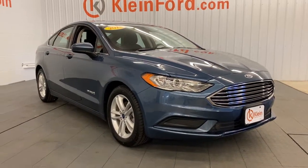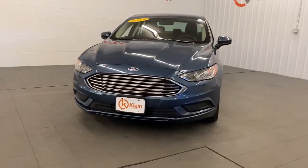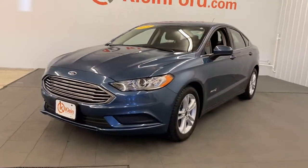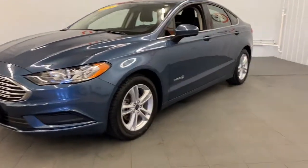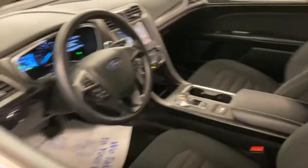Get a feel for the 2018 Ford Fusion. This vehicle still has fewer than 45,000 miles on the clock, so it won't last long. This sleek Fusion is ready to take you wherever you need to go in stylish luxury.